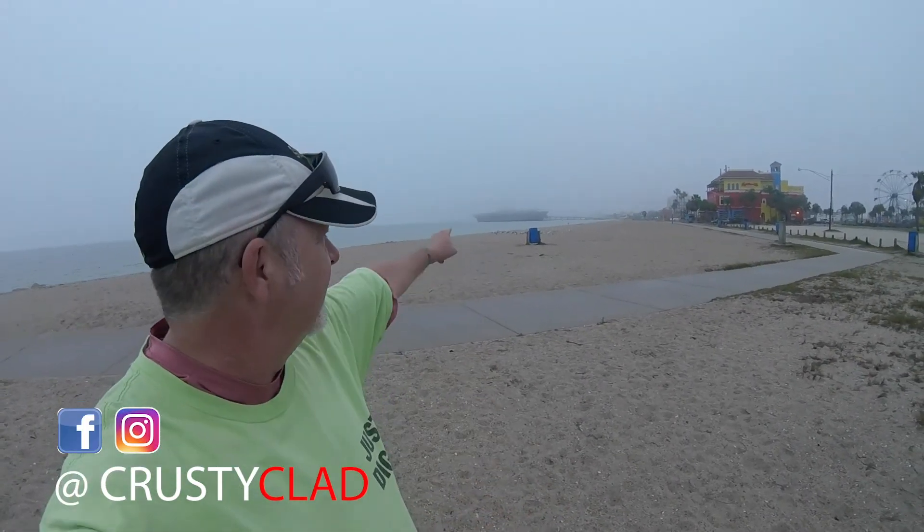What's up boys and girls, we're headed to the beach — North Beach to be exact. I don't know if you can see the USS Lexington over there. Pretty foggy out here today but there's no wind, it's not raining right now. Pretty calm. Let's go see what we can dig up.